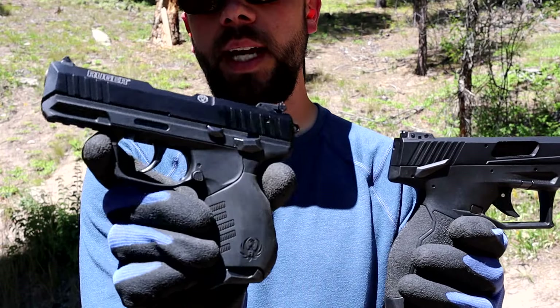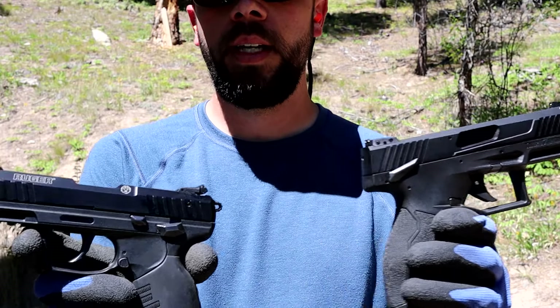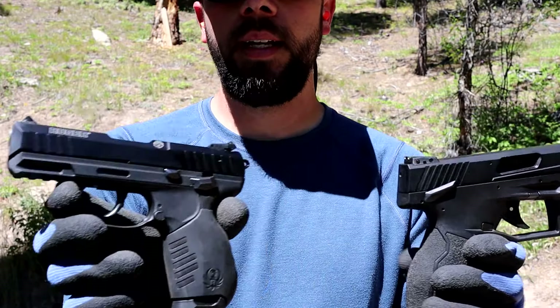This one probably has about 10,000 rounds through it, and this one is probably pushing six or seven thousand now. And yeah, little to no failure at all — mainly just a bad .22 round, which is very common in .22 handguns.